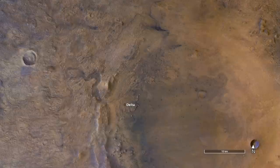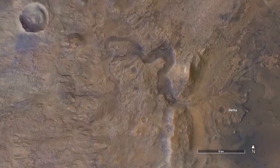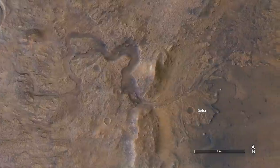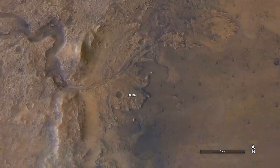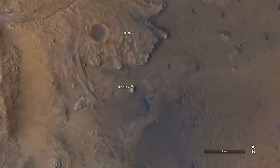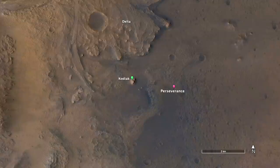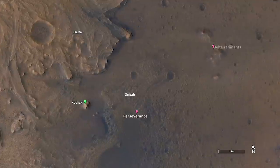The delta deposit in Jezero crater shows that a sediment-rich river flowed into a lake early in Mars history. This scenario is even clearer now thanks to views of a mesa named Kodiak, an eroded remnant of the delta observed by Perseverance. It's now exploring terrain dubbed CETA that likely was covered by delta deposits, based on the presence of other delta remnants that show its former extent.